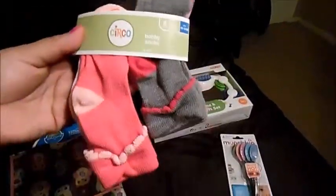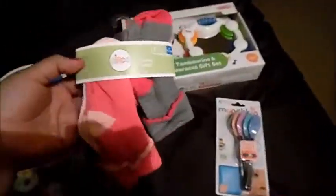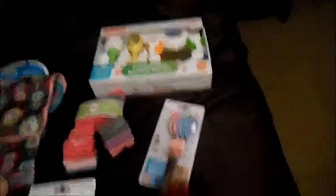A six-pack of socks — size 12 to 24 months. She does have a big foot and all her baby socks are falling off her feet, so she needed some new socks. This oval ball — it's really lightweight and easy for her to grab and play with, and she likes it. She gets kind of frustrated that she can't put it in her mouth.